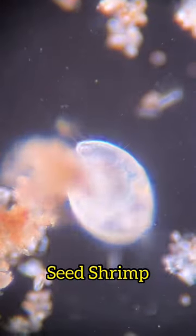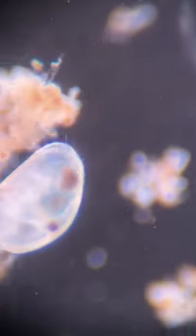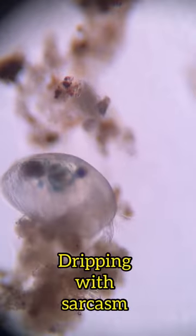The ostracod is also called the seed shrimp, and I think that makes sense, but I think it's a silly name — but I don't make the science rules. They're crustaceans, and they fall into the class of, guess what? Ostracoda. What a clever name.